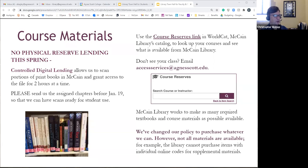So, course reserves — as always, we're going to be offering those this semester. It's going to be a little different in that we will have physical reserves, but we can't have students checking them out because we'd have to quarantine them for a few days, which wouldn't be optimal for their usage. So what we're going to do — as we did last semester — is use controlled digital lending.